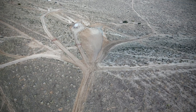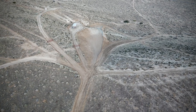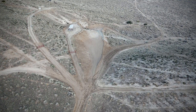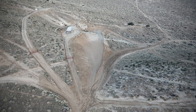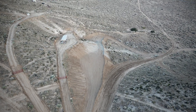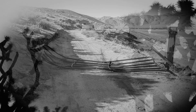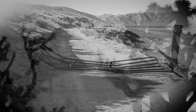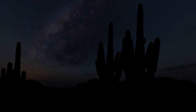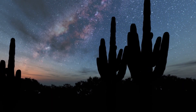Side note before we get started: if you are new to this channel, you may not know that I bought a vacant lot in the Mojave Desert four years ago with the idea of seeing if I could green the desert using ancient technology. I'll link to the playlist below in the description. Like and subscribe if you want the full story.